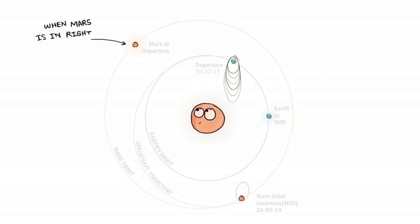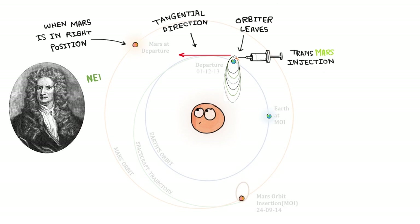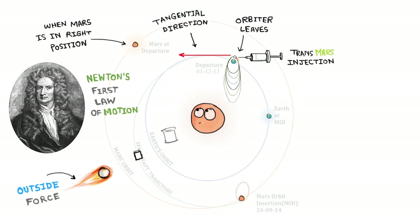When Mars is in the right position, the orbiter leaves Earth in a direction tangential to Earth's orbit. This process of setting the orbiter in a trajectory which will cause it to arrive at Mars is called Trans-Mars Injection. According to Newton's first law of motion, the orbiter will continue to stay in motion unless acted on by an outside force. Therefore, fuel will be used only to correct the trajectory of the orbiter, and this process is called a trajectory correction maneuver.